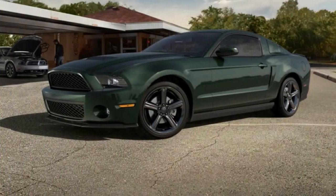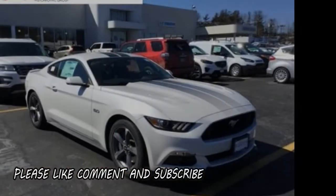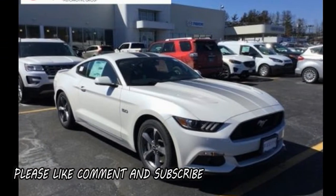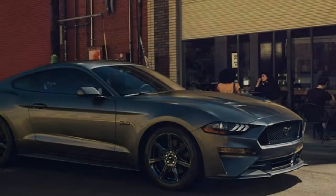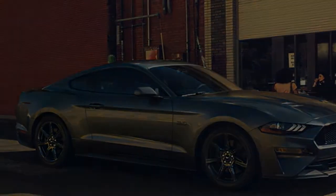One of the forum's users spotted a Ford video shoot in Chicago and managed to get a couple of dimly lit photos uploaded online. While we have no official word on the car from Ford, expect to see something as soon as the Detroit Auto Show in January.